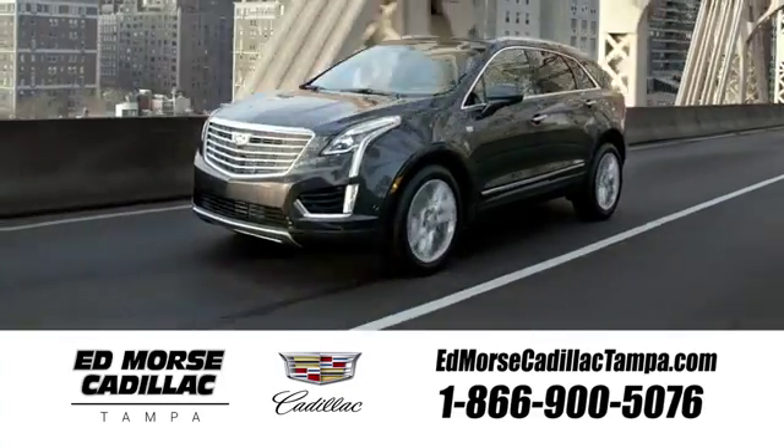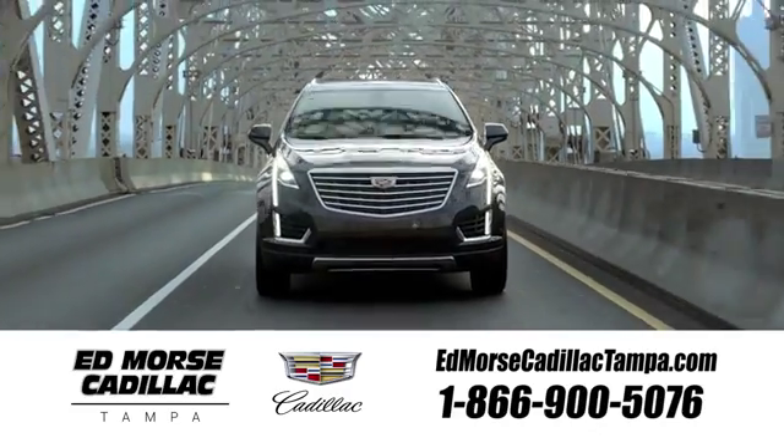Test drive it today. Visit our website at edmorescadillactampa.com or call us today. For value and for service, it's Edmores.